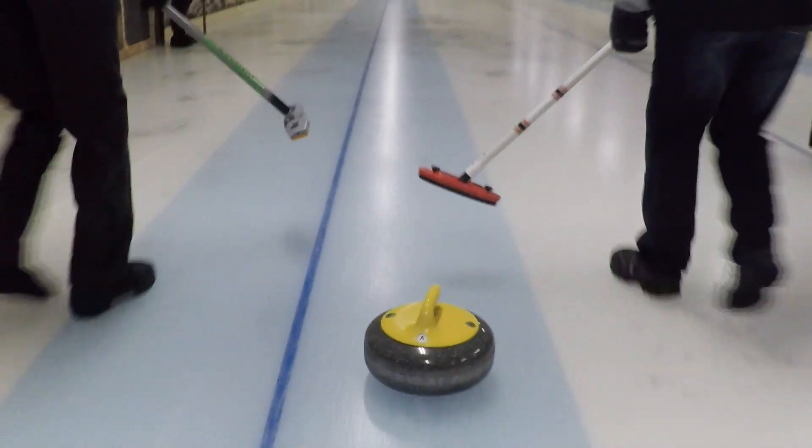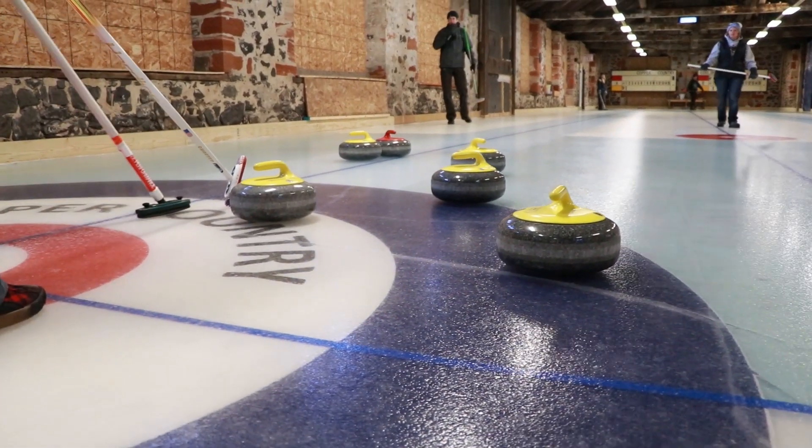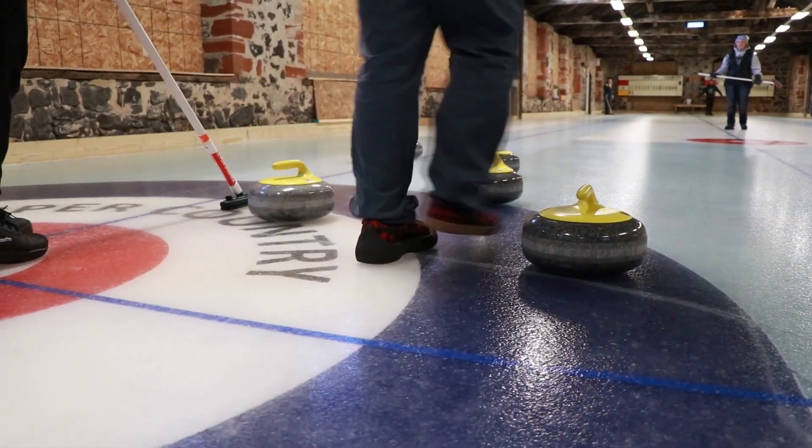If it was just perfectly flat and smooth, the stone would just grind on the ice. But it actually rides along those little bumps — kind of like hydroplaning — so there's not as much surface touching the ice as if it was just flat. That pebble, as it's called, is very important in curling.